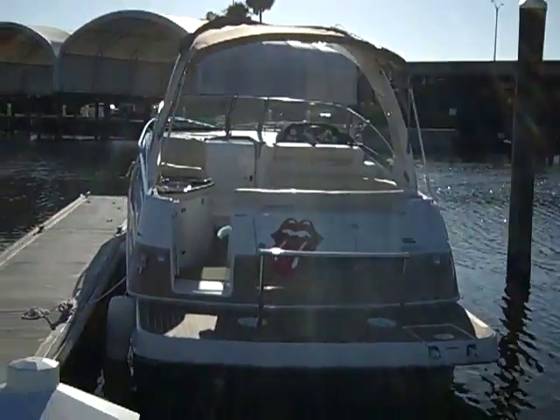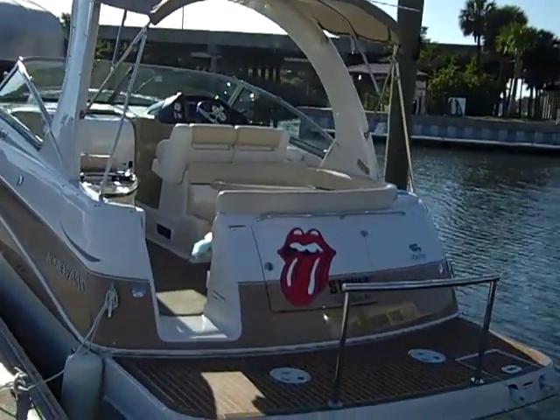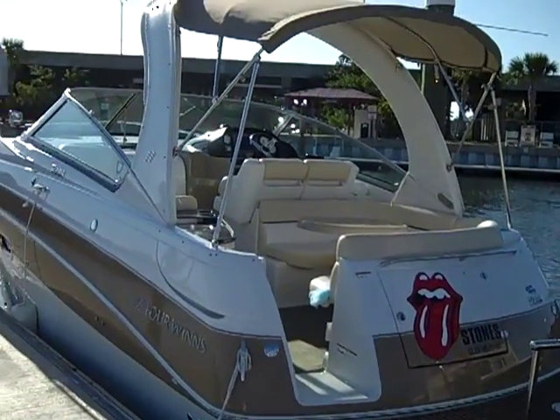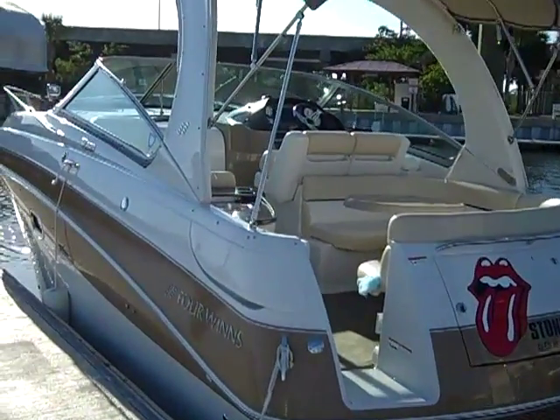Here's a shot of the aft. Of course, that name will be removed. This is equipped with the Volvo Penta 270 horsepower engines, and those are the upgraded engines — very fast, very agile boat.